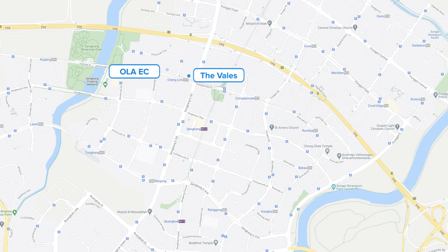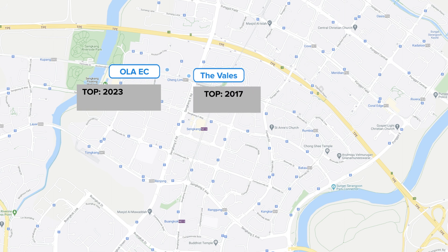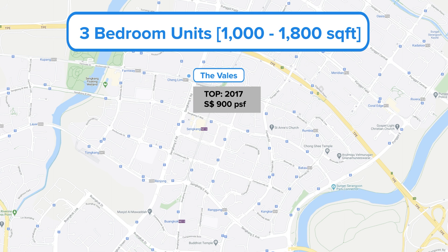Comparing The Vales EC to Ola Residences: Ola Residences will only top in 2023 whereas The Vales is already constructed — only three years since its TOP — and the unit is in brand new condition. The entry point for Ola Residences is on the high side at $1,100 to $1,200 per square foot, whereas this particular unit at The Vales is selling below $900 per square foot.